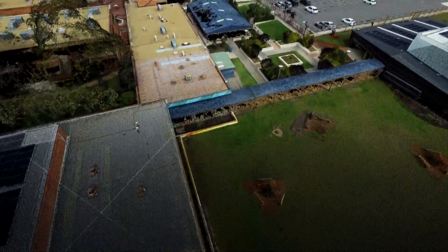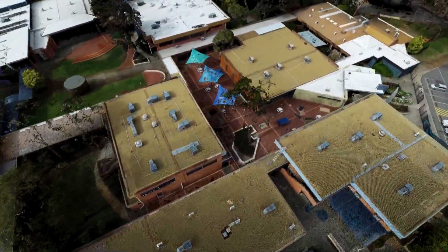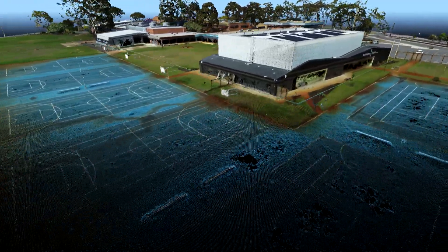We sat down and we were able to visualise and zoom in and out and rotate around the whole school. The kids were asking lots of questions — show me this classroom, that classroom — just getting them involved and using a 3D model that is easy for people to visualise and move around.